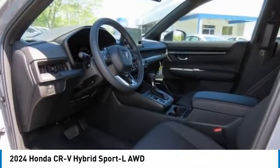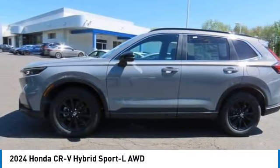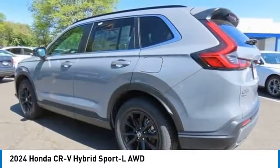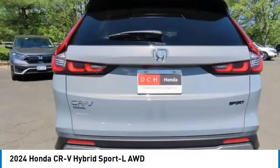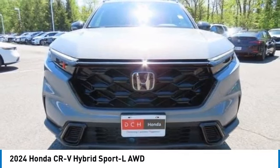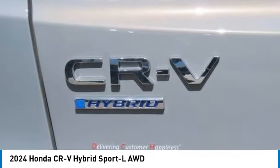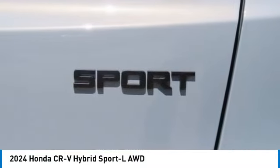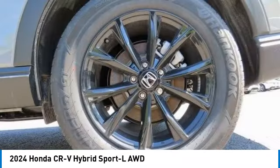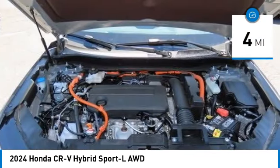Come test drive the 2024 Honda CR-V Hybrid. The Honda CR-V Hybrid offers a powertrain with plenty of energy, a cabin with plenty of room, and a ride with plenty of comfort — all in addition to the efficiency that comes with being a hybrid vehicle. This vehicle has less than 100 miles on it.